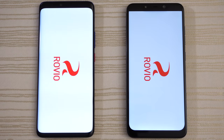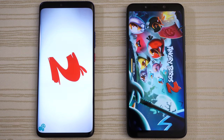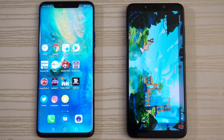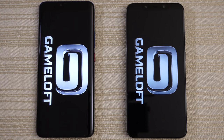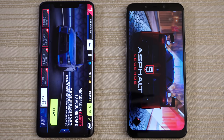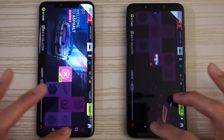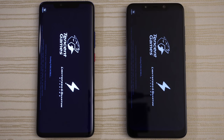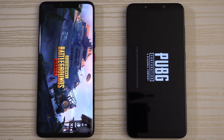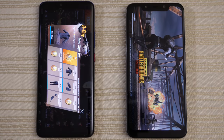Angry Birds 2 — starting up and logging in, Mate 20 Pro ahead, give this to the Huawei phone. Asphalt 9 — give this to the Huawei, not that big of a difference though. PUBG — Mate 20 Pro out in front, give this to the Huawei Mate 20 Pro.